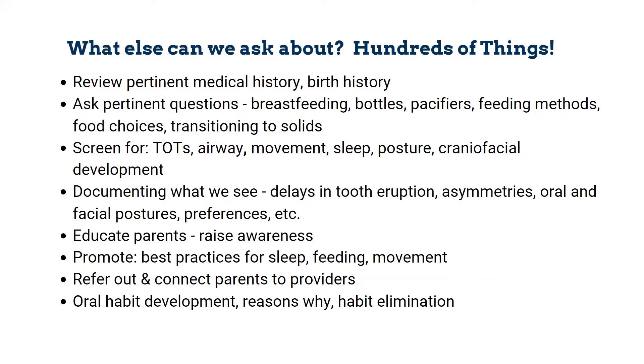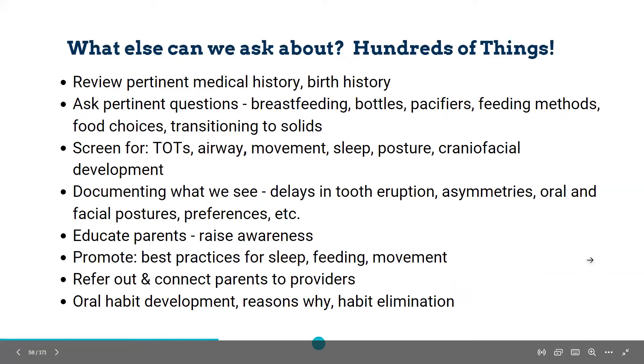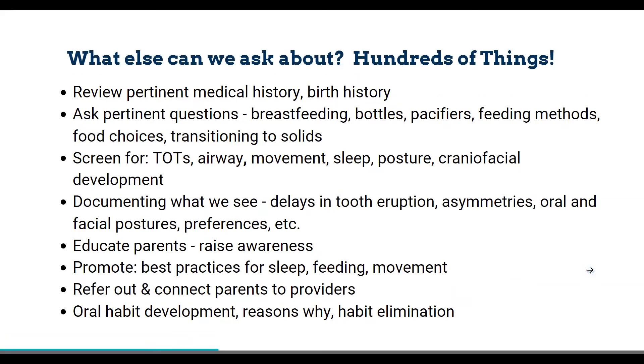We are very heavy on educating parents and raising awareness. We work as a team together with parents. Just like with recall patients, we're only seeing them for a little bit and might not get the full picture of what's really going on. We talk to parents about what to expect when it comes to sleep, feeding, movement, and dental development, so they're prepared. If we need to refer out through the screening, we connect parents to local providers we've already vetted who understand what we do.